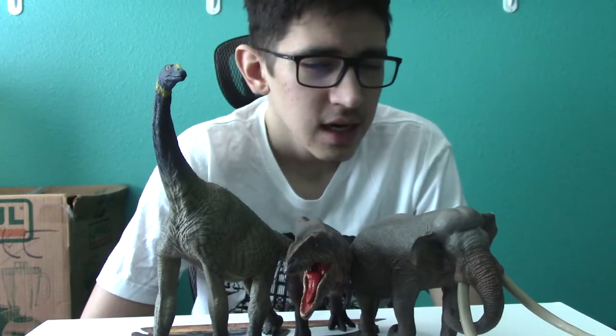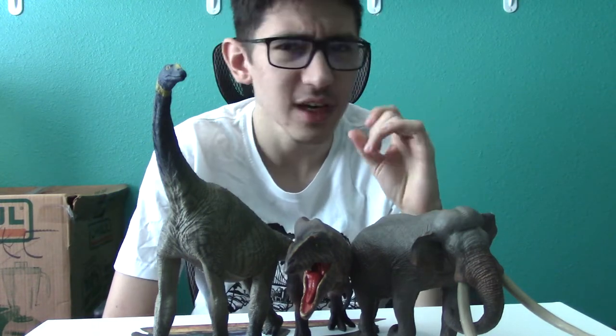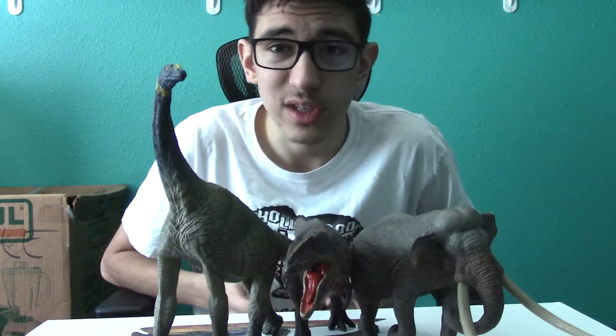Eofauna is one I've been very excited to talk about because they are a new company. I think their first figure was in 2017 with the Step Mammoth — it was really well posed, a very nice looking figure. They made an impact for certain people who bought them because they were really surprised about how the quality was. Of course, it was a single figure and also it was a proboscidean — an elephant-type animal — and a lot of people who weren't really into prehistoric or Cenozoic mammals just didn't get into it. So they weren't really that popular right off the bat, and I'm including myself — I knew about Eofauna when they came out but just wasn't interested because it's not my type of thing.